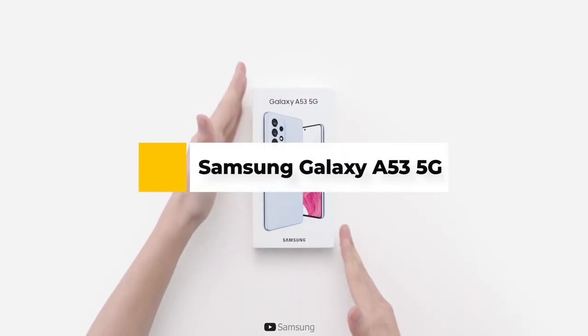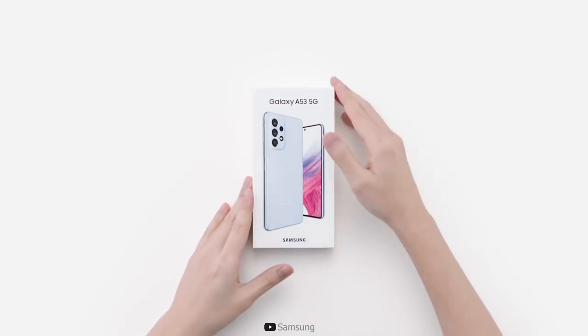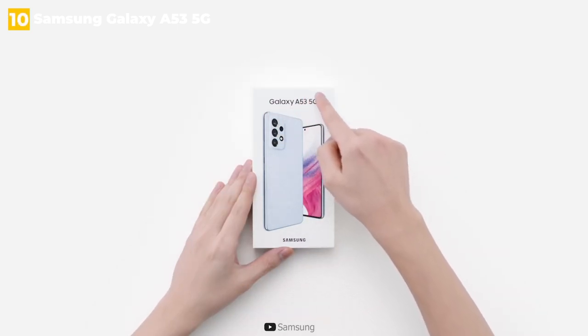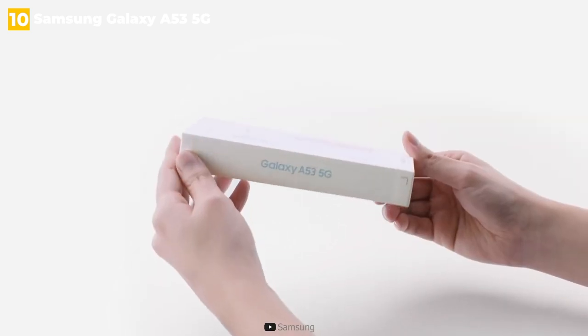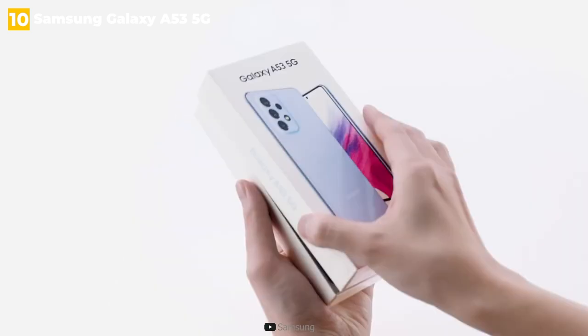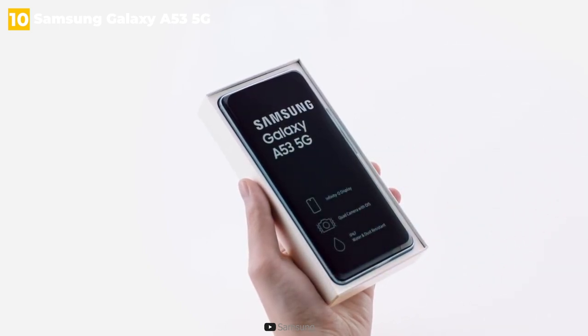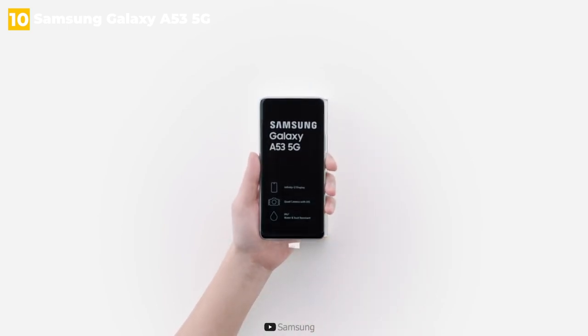10th place: Samsung Galaxy A53 5G. For a reason, Samsung's Galaxy A series is the company's best-selling. Phones like the Samsung Galaxy A53 5G provide everything you need in a new smartphone without adding extraneous features that raise the price. Sub-6 5G means you'll have blazing wireless speeds wherever you go, and a larger battery than last year ensures those speeds won't drain your battery life.